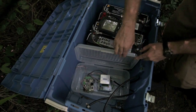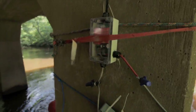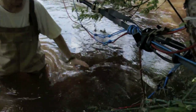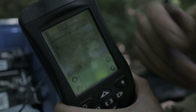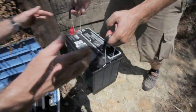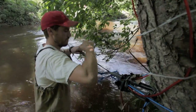Our antennas were comprised of a reader and data logger powered by two 12-volt batteries, a tuner box, and the actual antenna — a loop of 8-gauge audio cable that spanned the river channel and was held in place by synthetic cable and stakes. We visited each antenna twice a week to download data, change batteries, and conduct general maintenance.